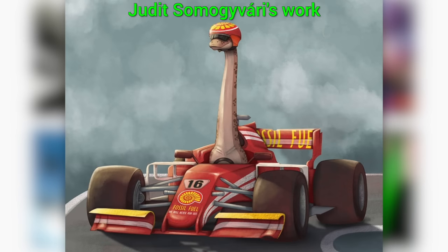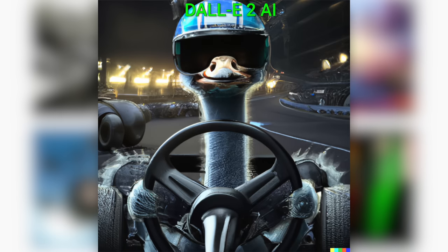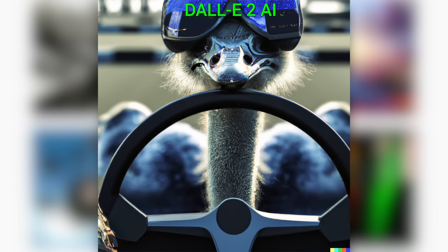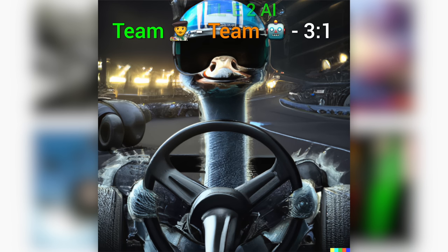Now let's look at one of Judith's other works: an ostrich that is also a Formula One racer. I am loving this, especially the helmet and the goggles. I think I can whip up a good prompt for this. Holy mother of papers! Is this some kind of joke? It cannot be that good. I checked the images over and over again — it is that good. Scoring this is subjective, but clearly both are excellent. I'll give this one a tie. Team humanity versus team AI, three one. It is getting harder.